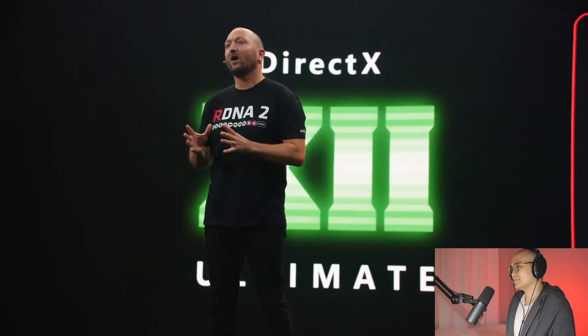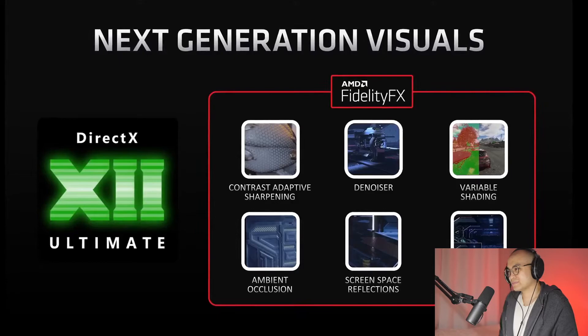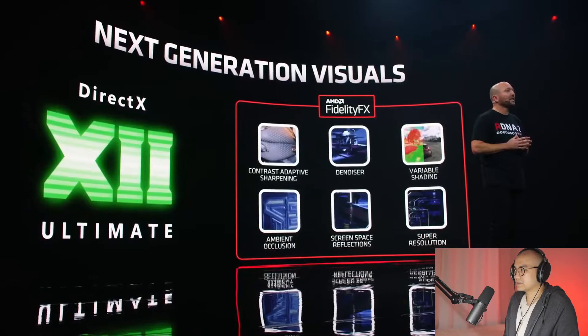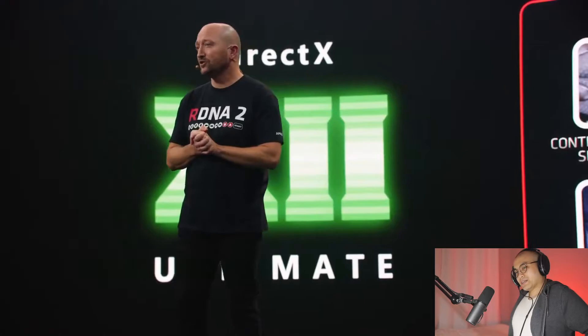With full hardware support for DX12 Ultimate, the Radeon RX 6000 series is ready to enable ray tracing and variable rate shading in upcoming titles. We've also expanded our library of FidelityFX features to work hand-in-hand with ray tracing, compute, and shader effects to enable higher visual fidelity while ensuring high frame rates. For DX12 Ultimate, we've added an optimized denoiser for ray tracing effects, a variable rate shading algorithm that adapts image quality based on luminance and motion, optimized screen space reflections, and ambient occlusion. We're also already working on a super resolution feature.